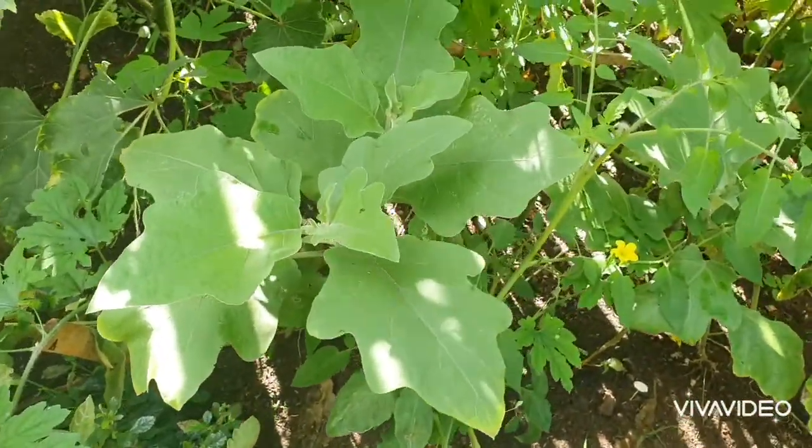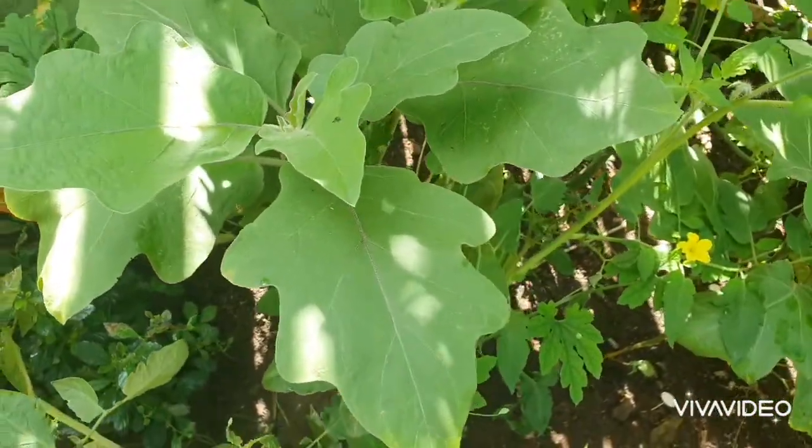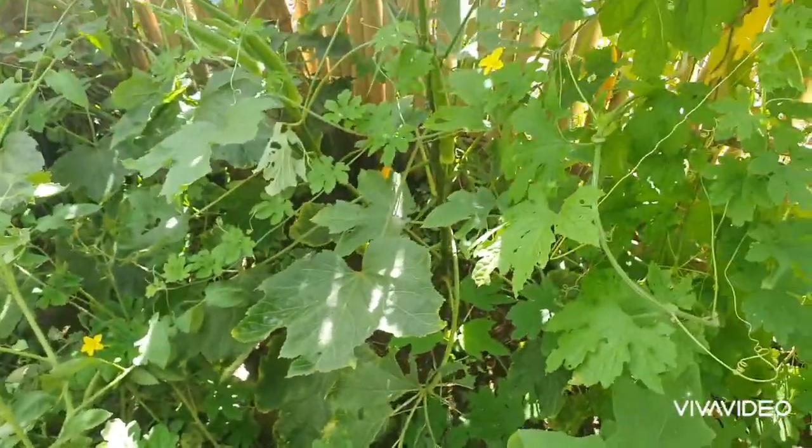And then we have talong — eggplant. We've already harvested some from our eggplant plants, and our various crops have been producing well.